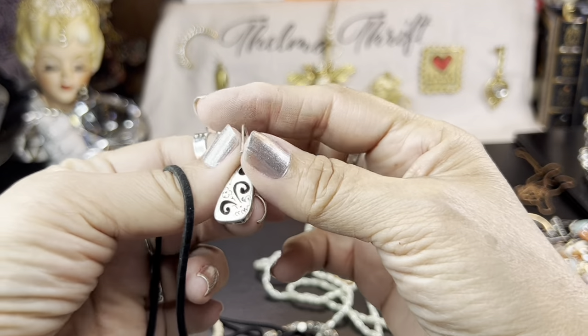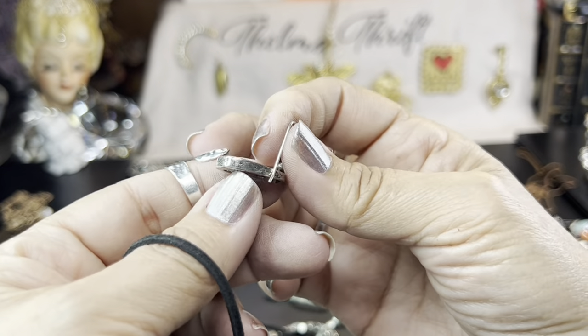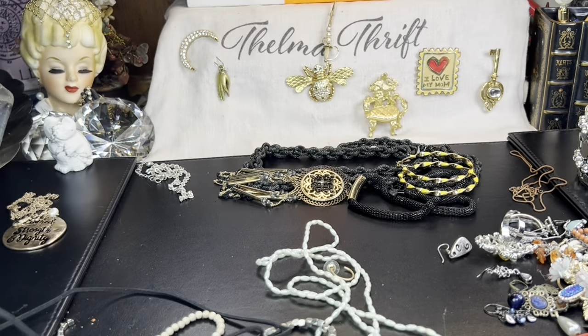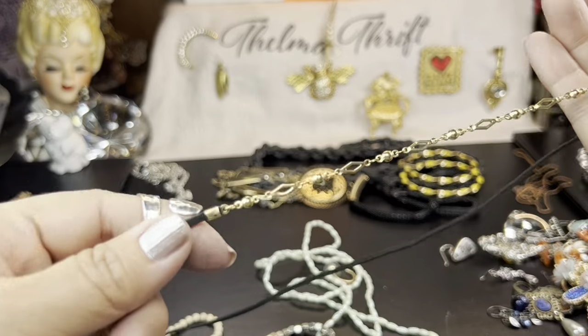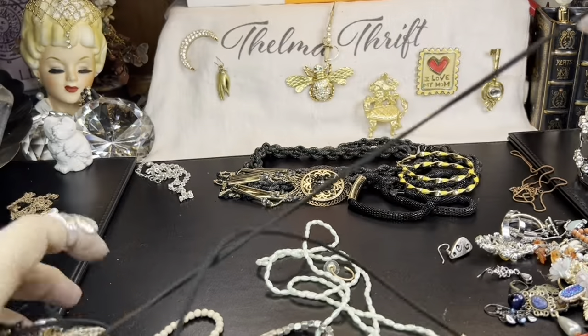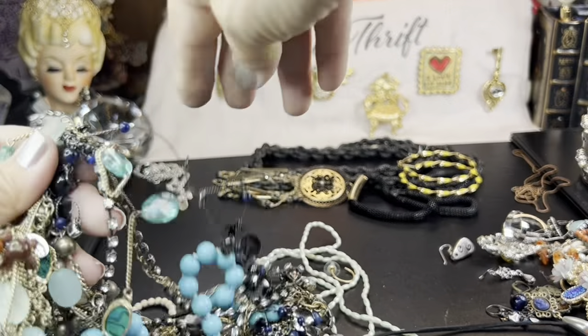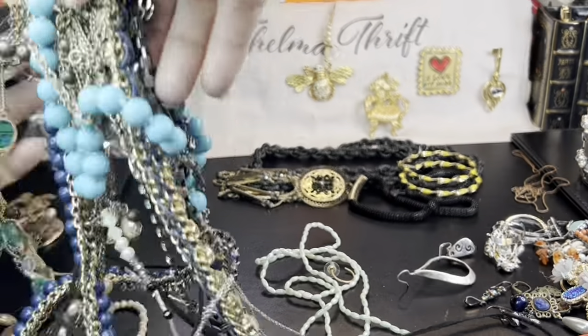This is a Brighton — I can tell by the look, it's so pretty. Again it's a single earring — such a pretty little earring. And then here is some strings and strings of tangled things and a big knot.